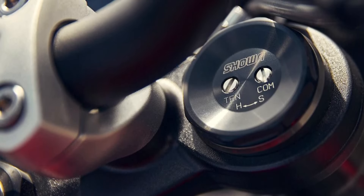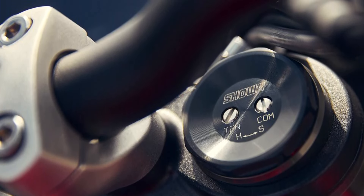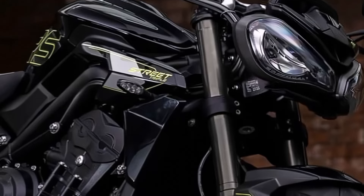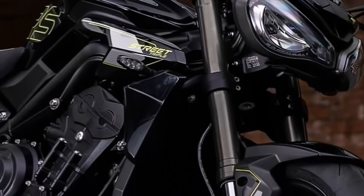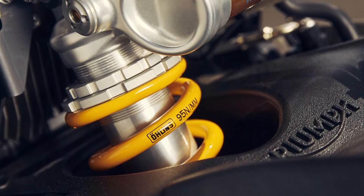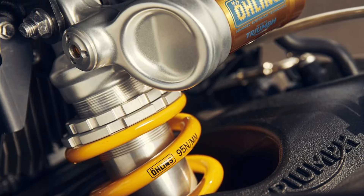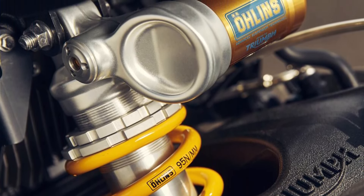The front suspension features 41 millimeter upside-down big piston forks, BPF, with adjustable compression, rebound damping, and preload adjustment, providing 115 millimeters of wheel travel. The rear suspension is an Öhlins STX-40 piggyback reservoir monoshock, also fully adjustable, offering 131.2 millimeters of wheel travel.